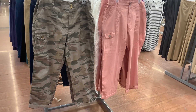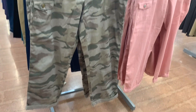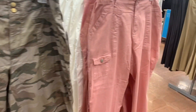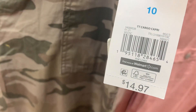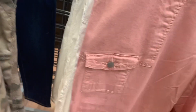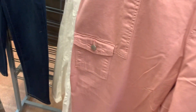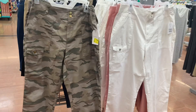They also have these capris over here on clearance still — there's like a lot. I feel like nobody's bought anything. They are rolled at the bottom. They have this camo one, and you can also get this pink one — I think the pink one is so adorable. They were $15 and now they're basically like half off. And then they also have it in white as well.